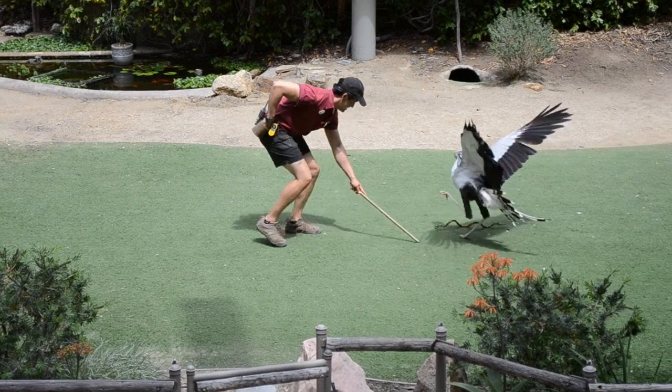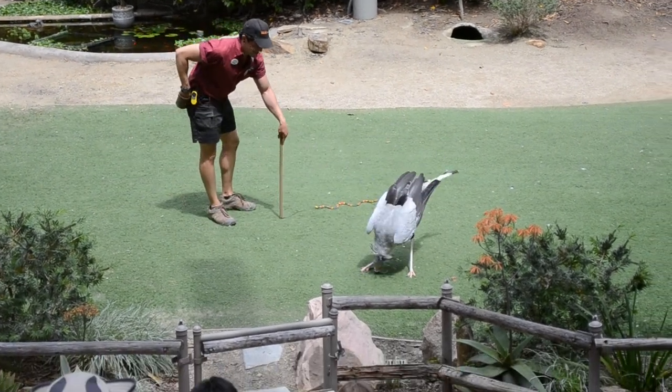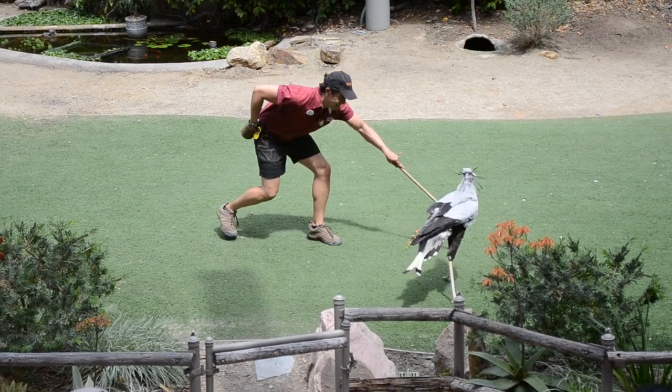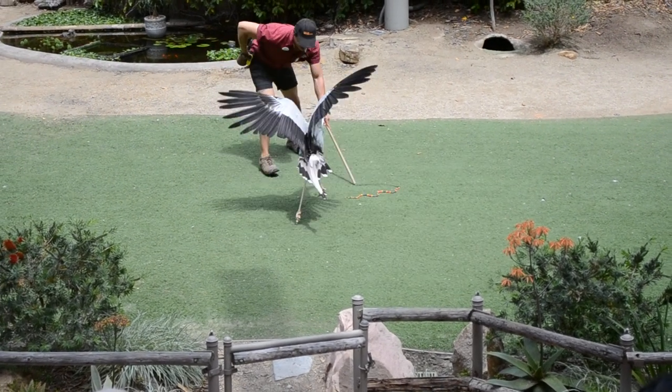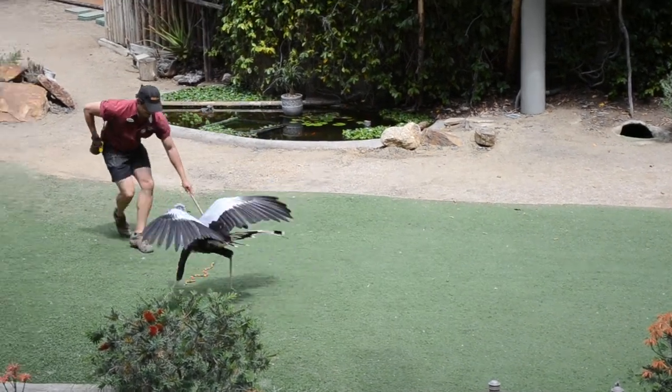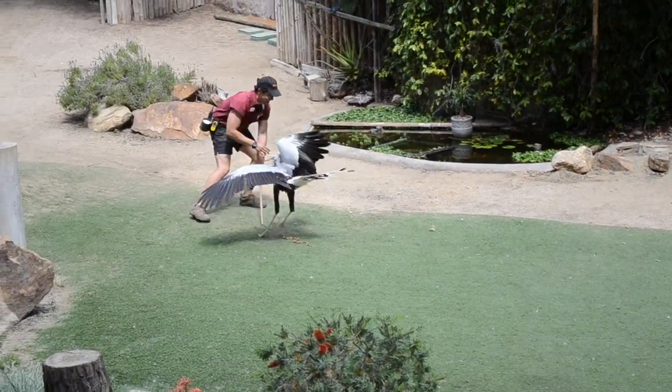Now most raptors use their feet to apply pressure, but the secretary bird has hammer-like toes that they use to stomp and pound their prey to death. Now she doesn't just take down snakes — she will also take down other reptiles, small mammals, insects, and she can swat a locust out of the air.